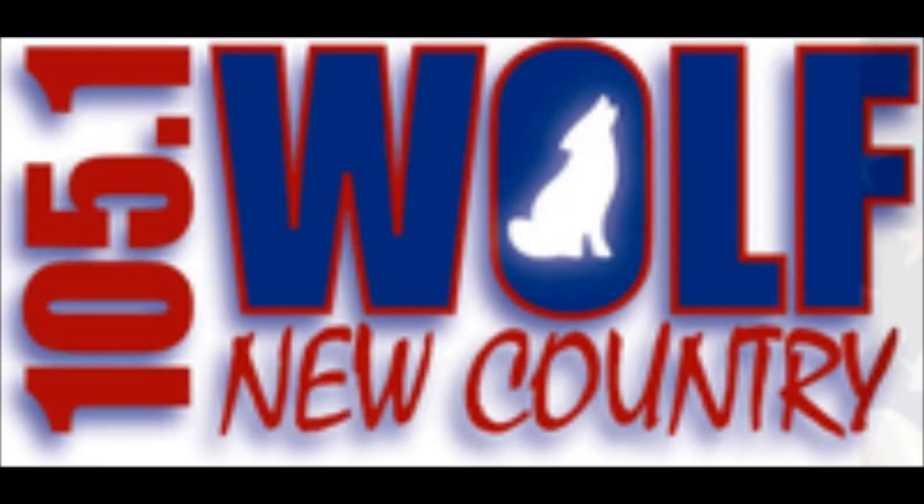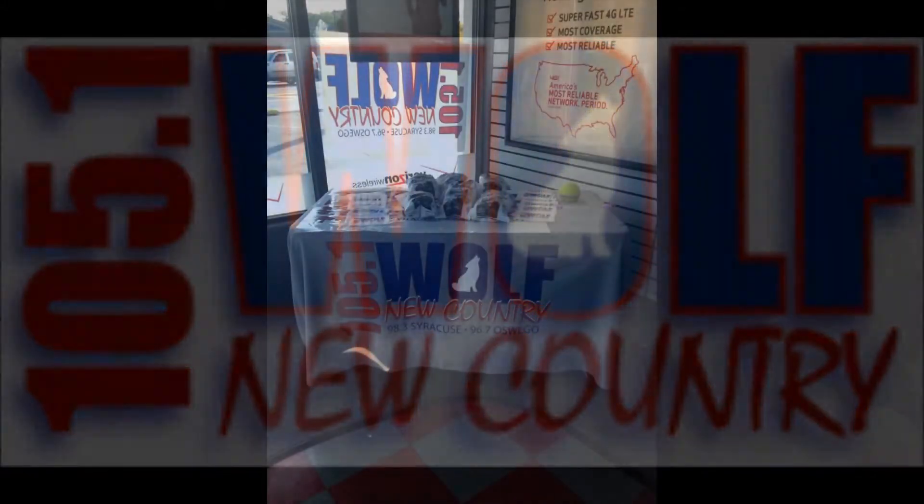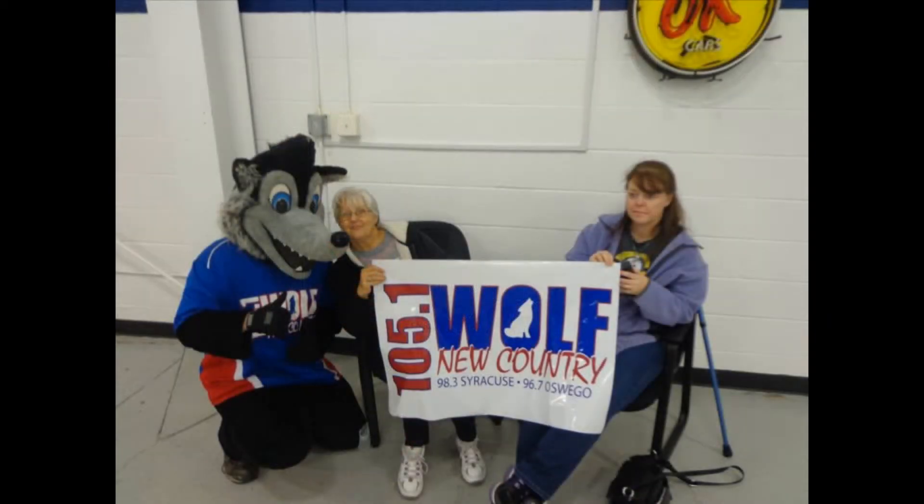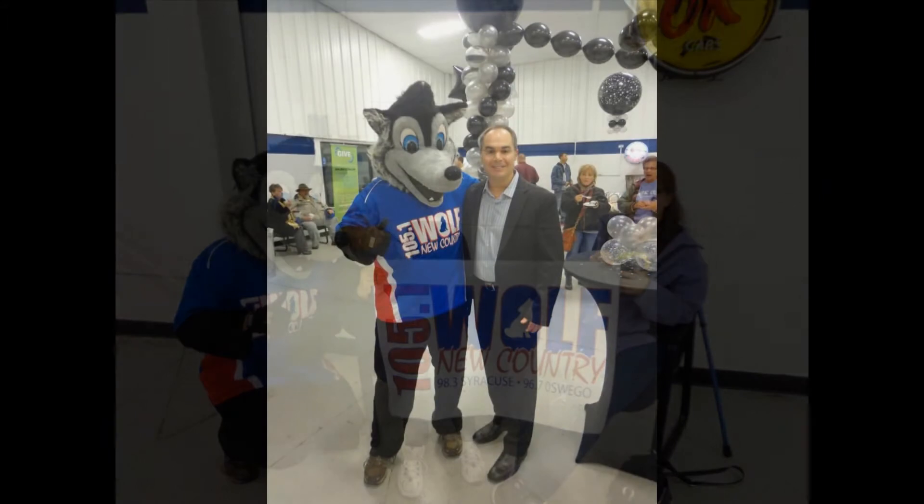We got involved in this because Wolf 105.1 Radio had contacted our building principal, Larry Schmeagle, and he forwarded that email to me. We thought it would be a great community service project for our students to be involved in. So we put the vote out to our Home and School board members and they said, yeah, let's do it.